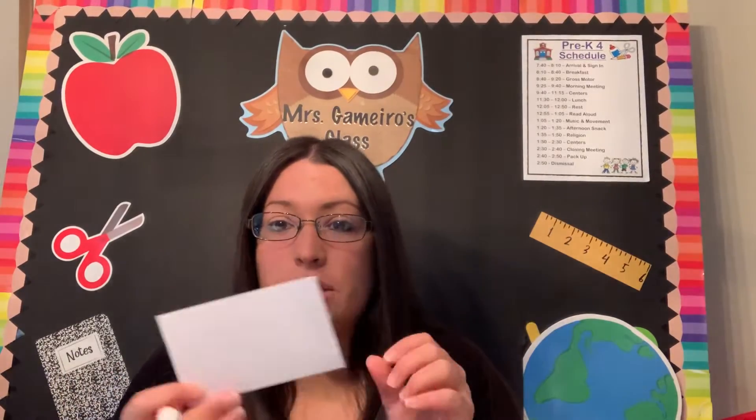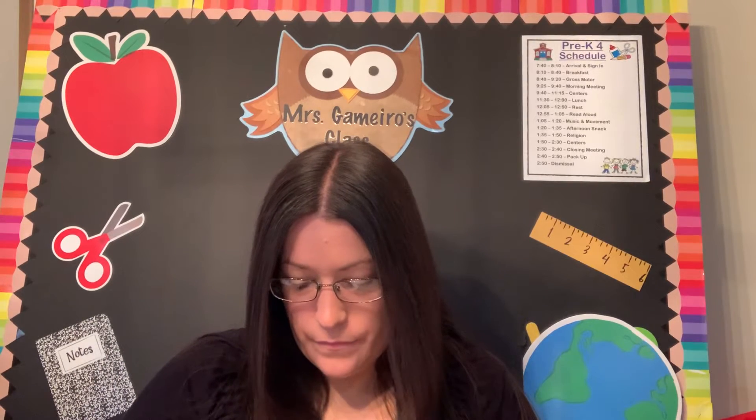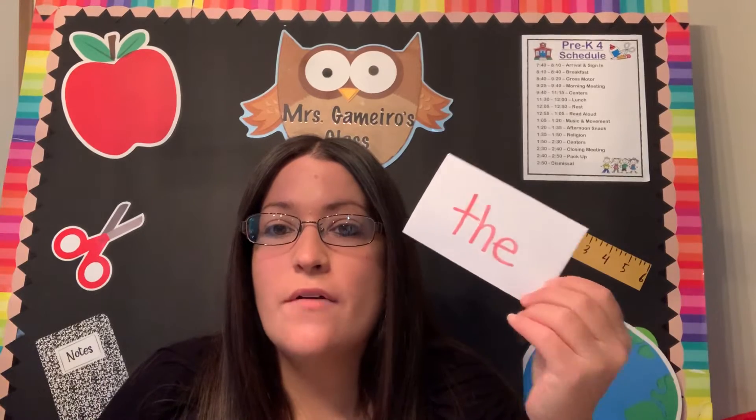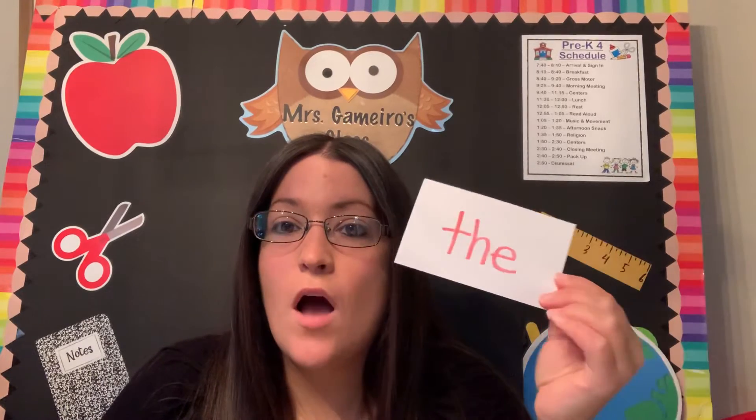Another good idea is to start using some index cards. We've done this in class where you guys make your own vocabulary words. So take an index card — if you don't have index cards, maybe you can cut up some paper and make little squares or rectangles and write the word 'the.' And then all week we're going to add to these, and you will have your own set of sight words at home to practice.